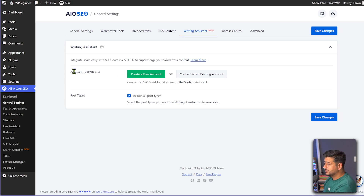Now, this is where it gets interesting. If you want to connect your All-in-One SEO integration with SEO Boost, all you have to do is click this button to create a free account. As I said, you'll get a free trial. I already am a user of SEO Boost, so I can connect my existing account.